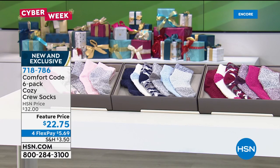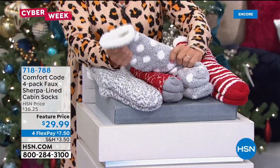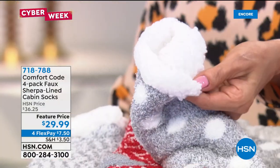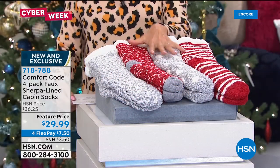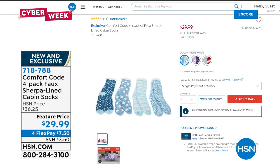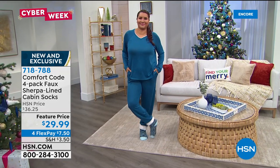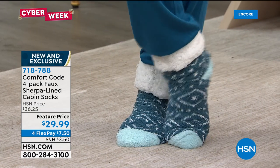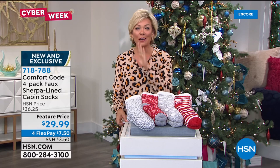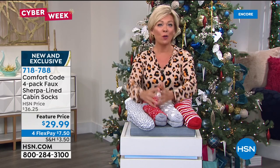Now the cabin socks — the most plush, thickest yet lightweight option. A four-pack with faux sherpa lining — a sock-slash-slipper. Four pairs for only $29.99, on four Flex today. Available in red multi, blue multi, and purple multi. In each pack you get an Aztec geo, a dot, a stripe, and a space dye in super soft knit. They come with to/from gift tags. Annette is wearing them with the jogger coming up next.